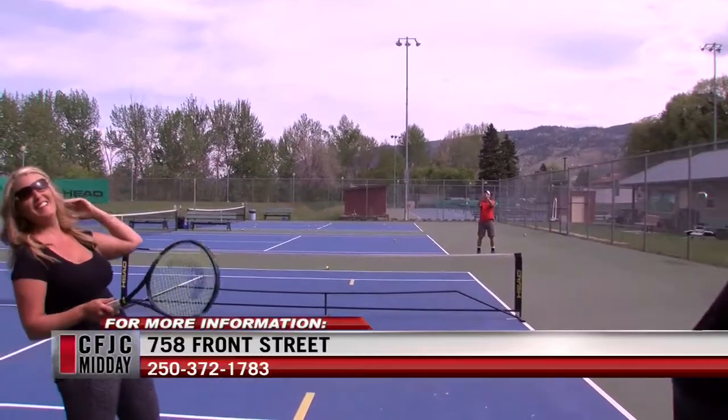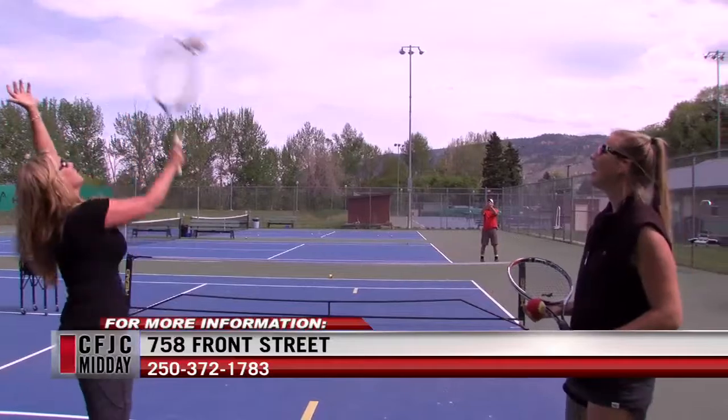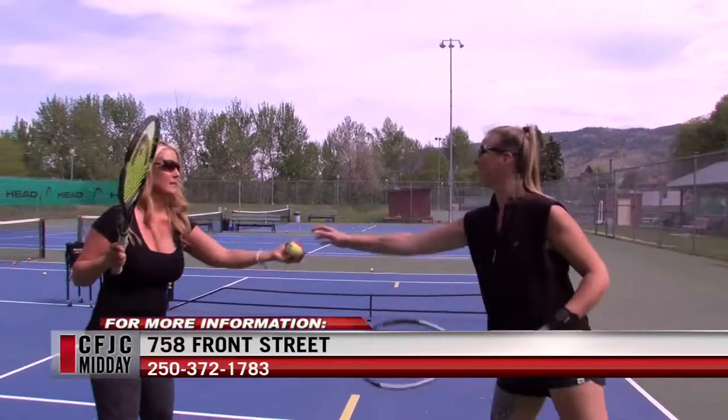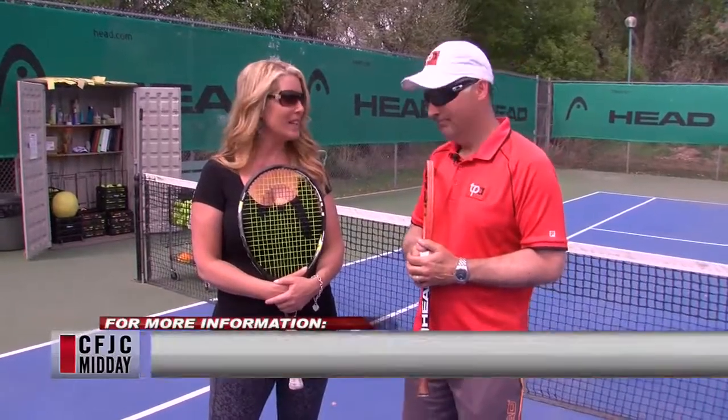This looks like a lot of fun — a great way to spend time outside, unplugged, getting exercise. Some people don't like to go to the gym, so they want to play a game while they're exercising, and tennis is great for that.